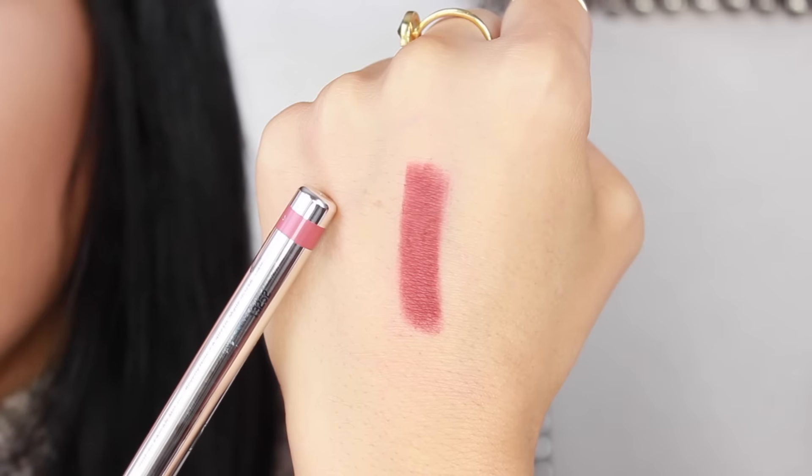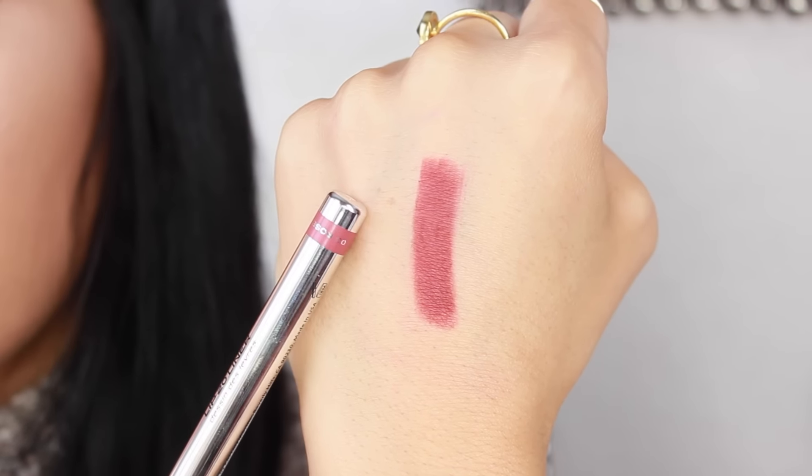I recently tried a couple of lip liners from Kaplan MD. This one is in the shade Rosewood. This is an automatic type of pencil, so you twist it at the base rather than put it in a traditional sharpener. I like this — it has really amazing pigmentation. It is minty, so it does have a slight cooling sensation on the lips. This is a very creamy formulation, but it lasts a long time and has really great pigmentation.